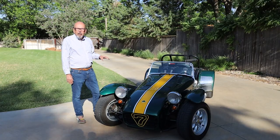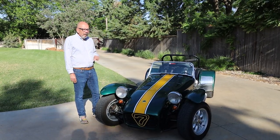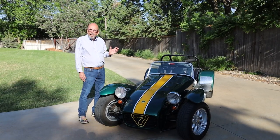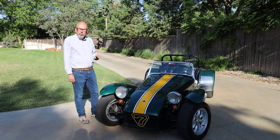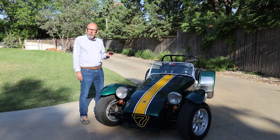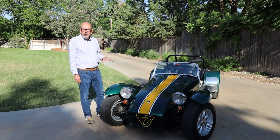It's seen a lot of race tracks. He tracked the car at Willow Springs, Sonoma, Laguna Seca. It's been around some and it's not a trailer queen by any means. It's a street car, totally street legal. These were designed to drive to the track, race, and drive them home.